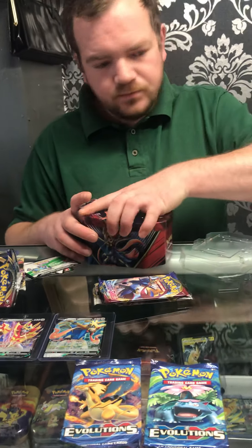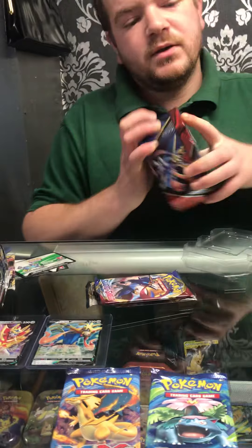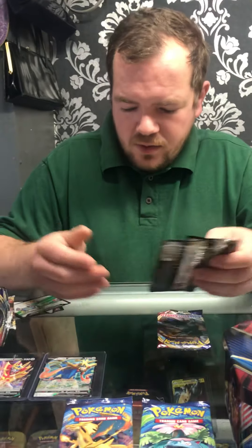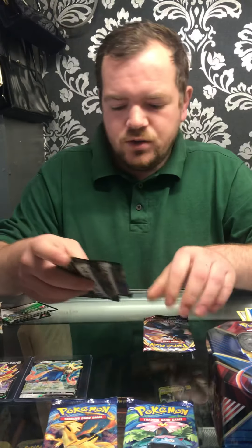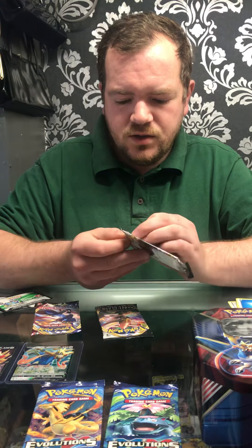We've got two nice Evolutions packets — a Charizard pack and a Blastoise pack, sorry Venusaur. It's too early in the morning, I haven't had my coffee yet. So that's the second tin: Swords and Shields, Rebel Clash, and Evolutions. We'll open Rebel Clash first — straight into it.